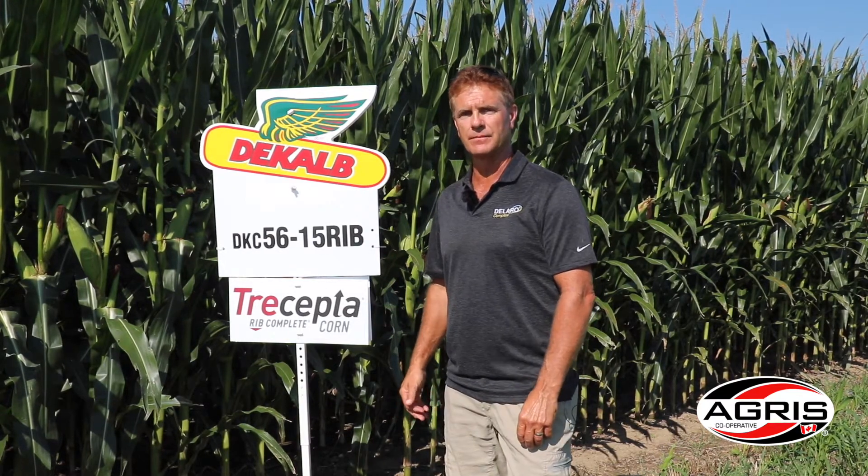So we're pretty excited to launch this to our local growers here in Ontario. We are going to have five hybrids with the Tracepta trait for 2022 — four commercial hybrids this year and one new experimental coming into the lineup.